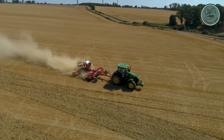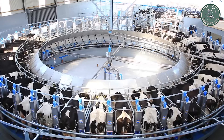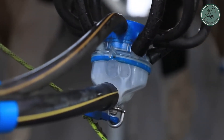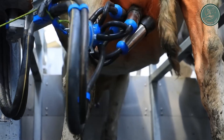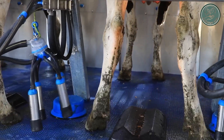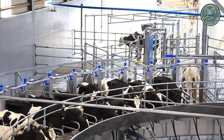The rotary milking parlor is a real game changer for dairy farms, designed to save time and money. Cows line up on a rotating platform and get milked as they move along — no more old-fashioned milking. With this parlor, more cows can be milked in an hour than ever before, making things faster and easier for farmers while keeping the cows comfortable.